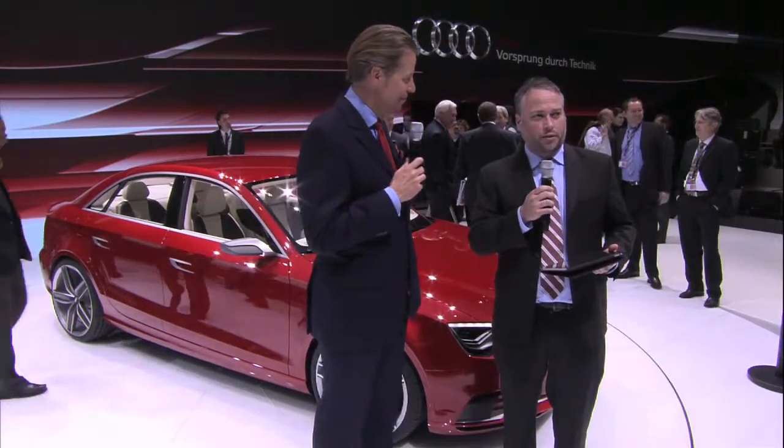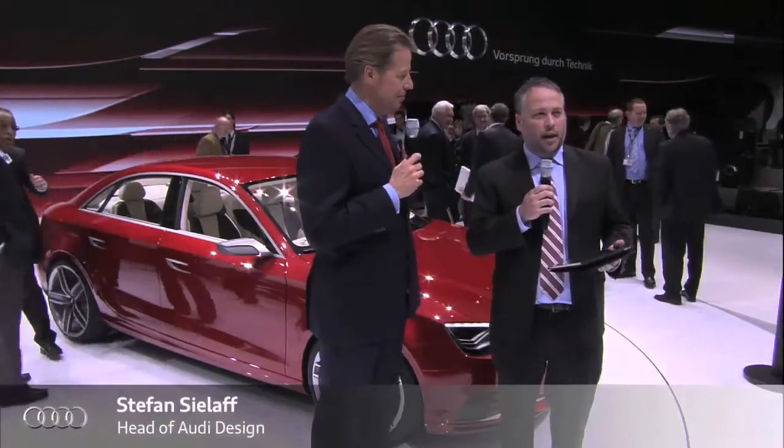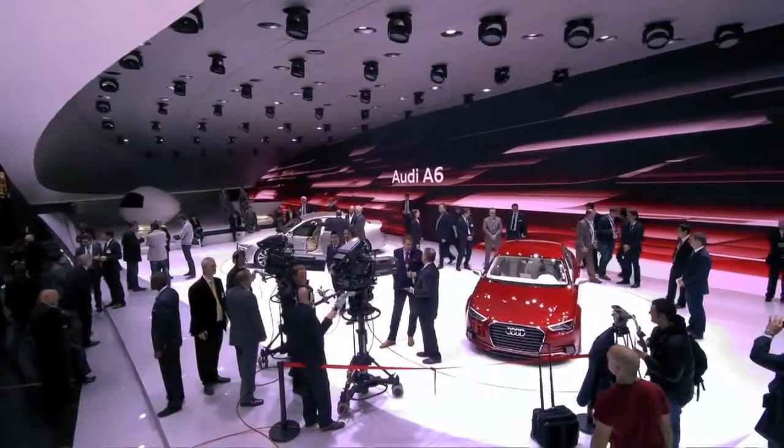I'm George Acorn with Fortitude. I'm here today with Audi's Head of Design, Stefan Silov. We have a couple of questions from Audi of America's Facebook page — a few questions for you today, Stefan, about the A3.